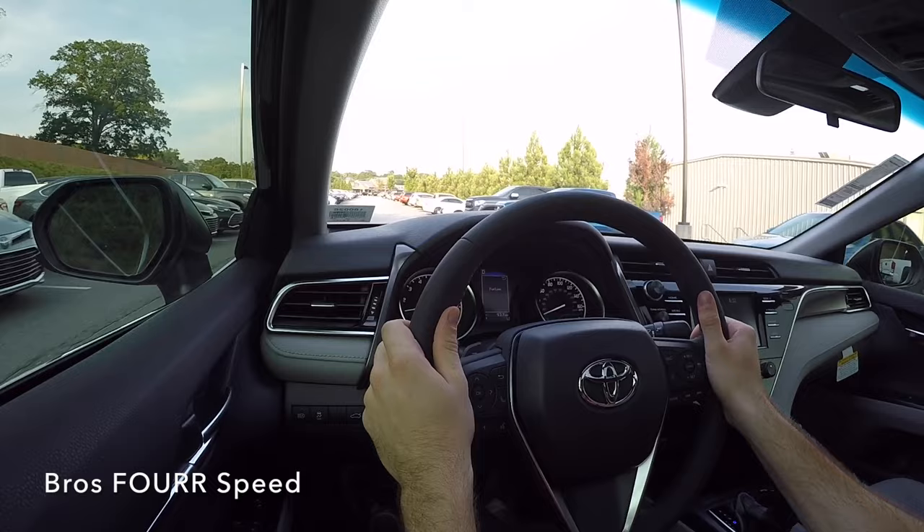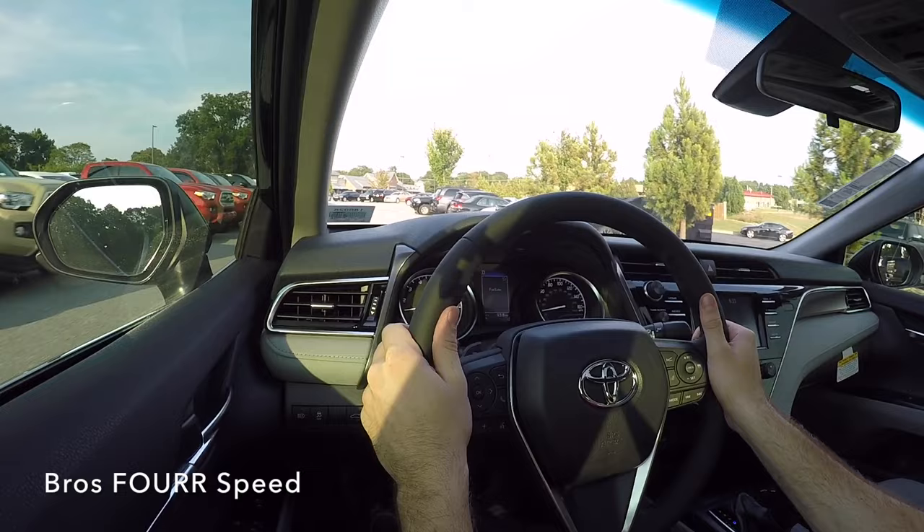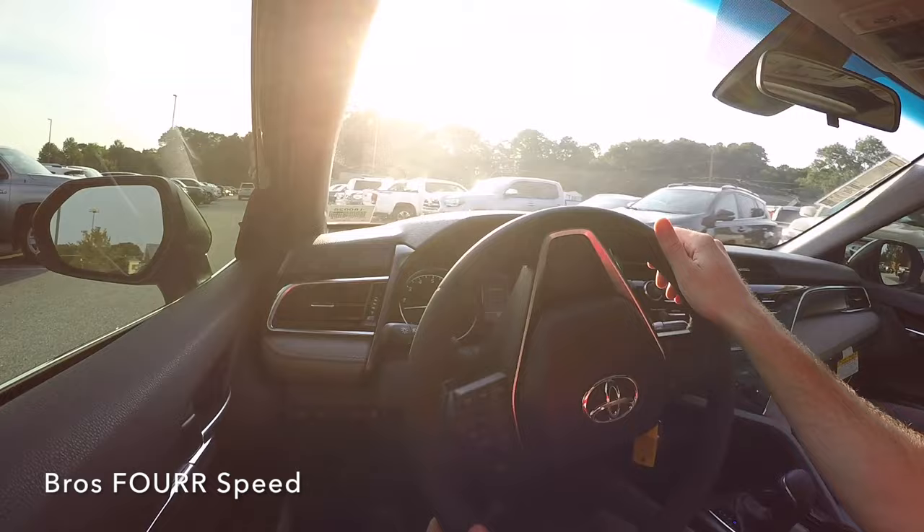Technology features offered on the 2018 include high beam assist, lane departure warning, adaptive cruise control with a pre-collision system — part of the forward collision system Toyota offers with auto emergency braking and pedestrian detection — as well as blind spot monitoring and rear traffic alert. Those are offered in the higher trim levels, and this model does not have all of those features but does offer a few of them.